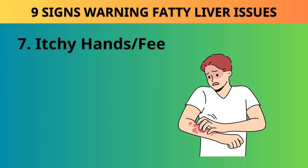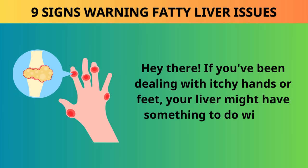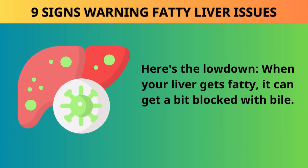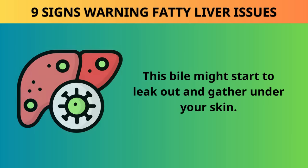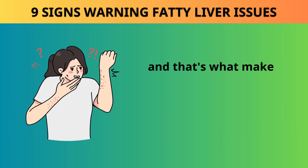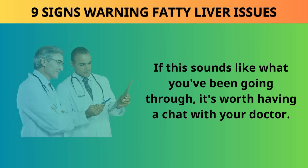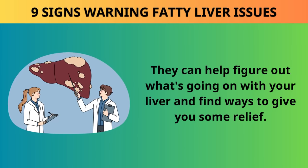Sign 7: Itchy hands or feet. If you've been dealing with itchy hands or feet, your liver might have something to do with it. When your liver gets fatty, it can get blocked with bile, which may start to leak out and gather under your skin. This triggers histamines to build up in your blood, and that's what makes you itchy on the soles of your feet or the palms of your hands. It's worth having a chat with your doctor if this sounds like what you've been going through.